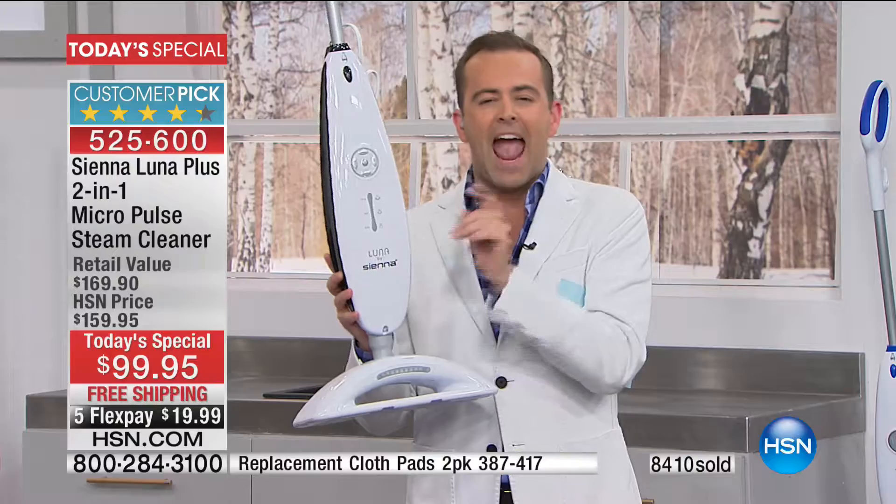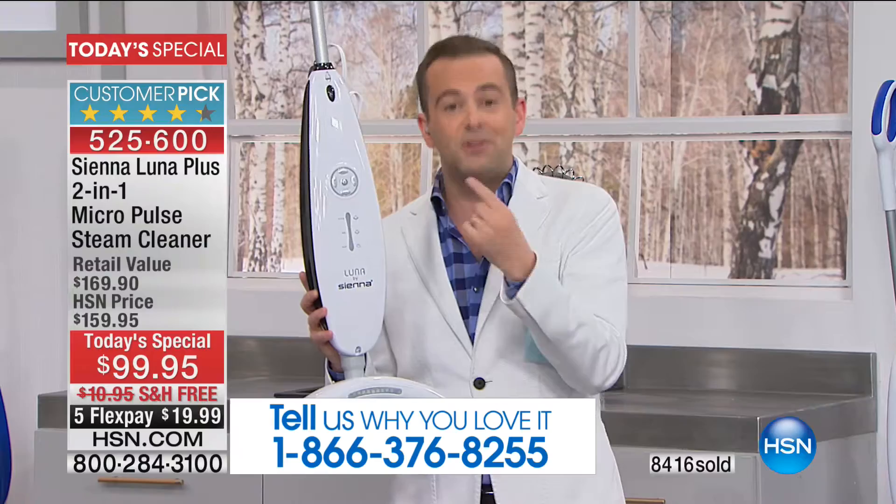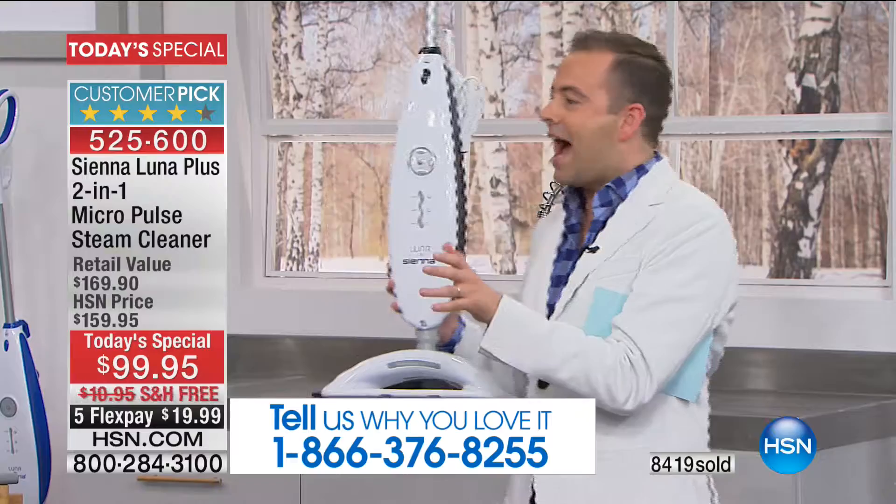Because this steam mop is not just a steam mop — it's a steam mop and a handheld steamer, a garment steamer, a window steamer. It's not a two-in-one, it's like a five or six-in-one. We're going to show you that in action. Call us at 1-866-376-8255. We have our final few thousand, and that is it.